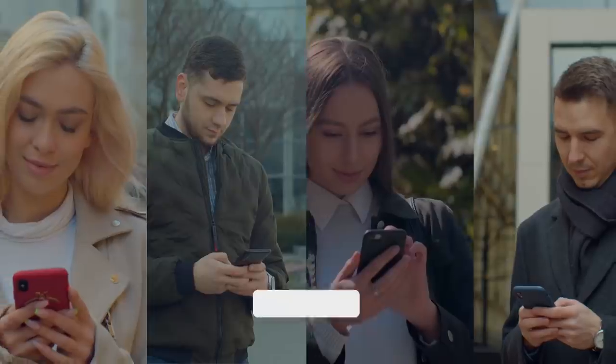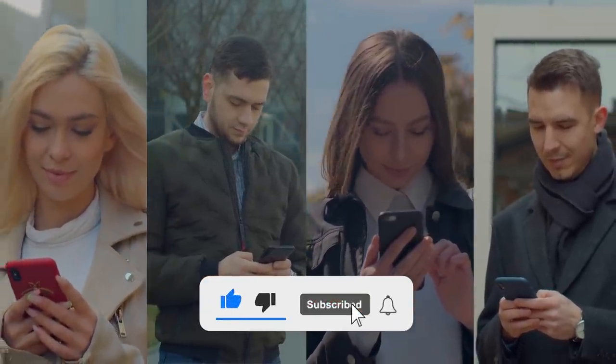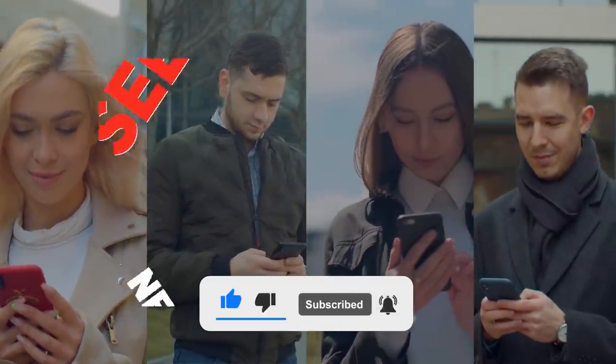That's a wrap for this video. If you enjoyed it, make sure to leave us a like and subscribe to our channel for more videos like this. See you next time!